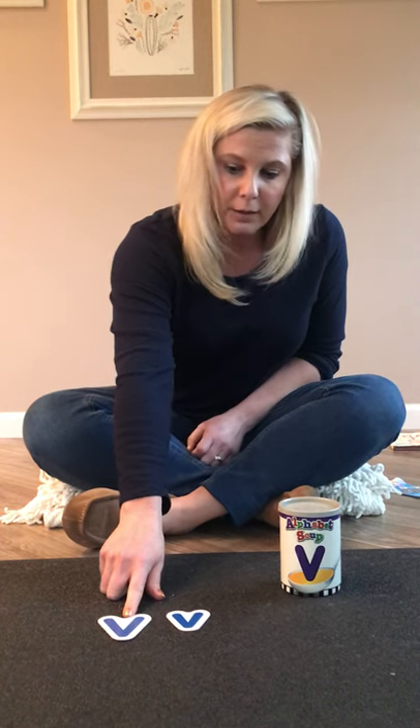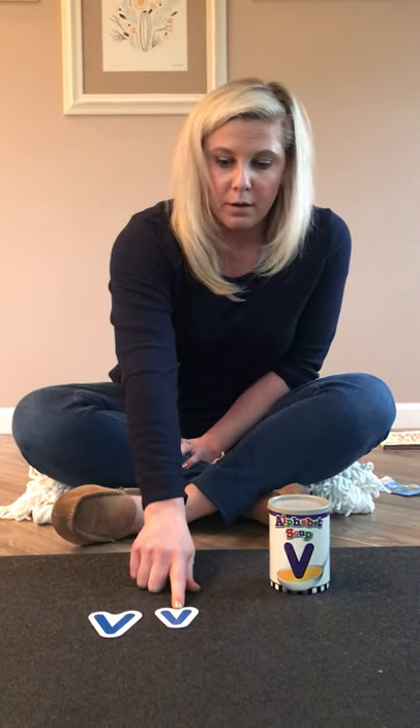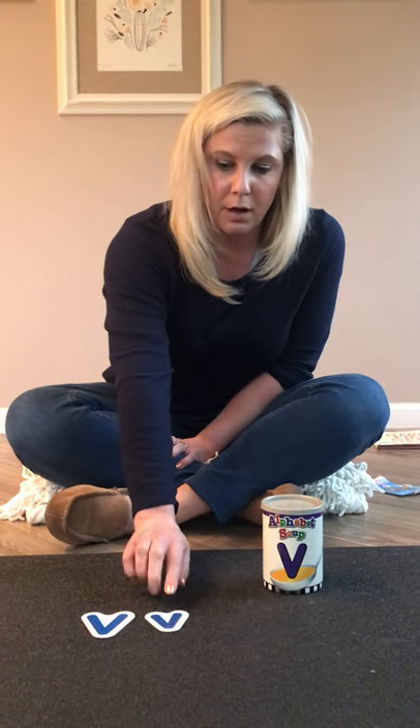Is this an uppercase V or a lowercase V? Uppercase V. Is this an uppercase V or a lowercase V? A lowercase V.